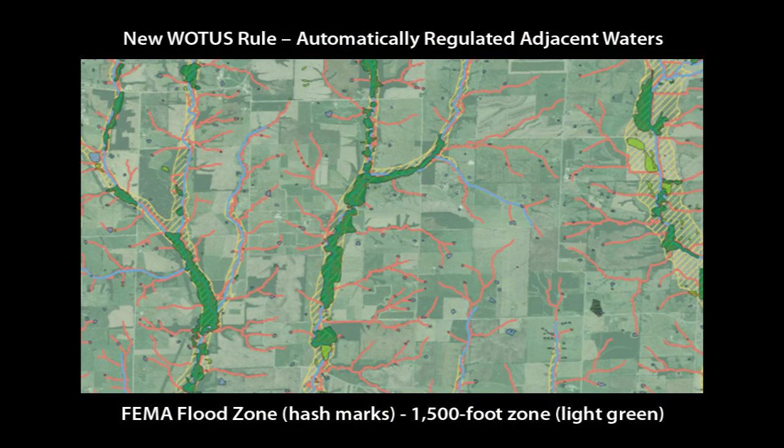Next, all of that green shading is 1,500 feet around all of those features. Any water — again including wetlands — where any part is within the 100-year floodplain and within 1,500 feet of that feature is now jurisdictional. The floodplains are shown as yellow hash marks, and you'll notice they're only really assigned around features we traditionally considered WOTUS. There will be floodplains around all of these ephemeral features, but we haven't mapped those yet — so what's a farmer to do? Until you know better, assume 1,500 feet.